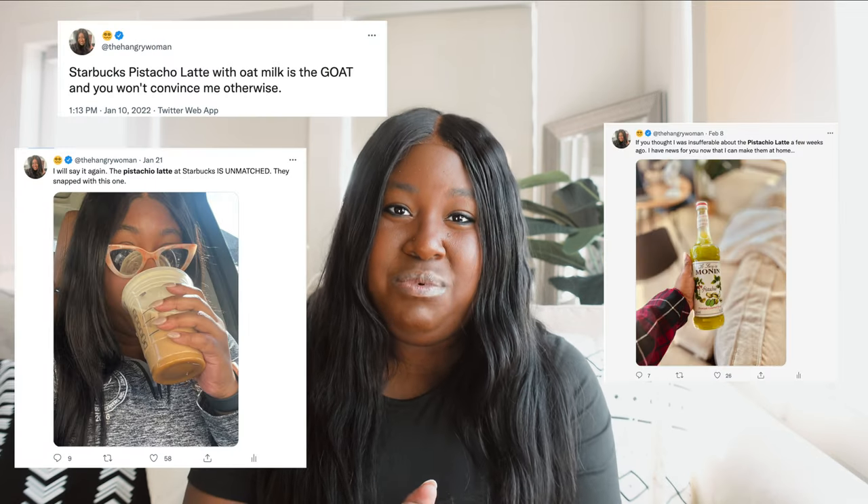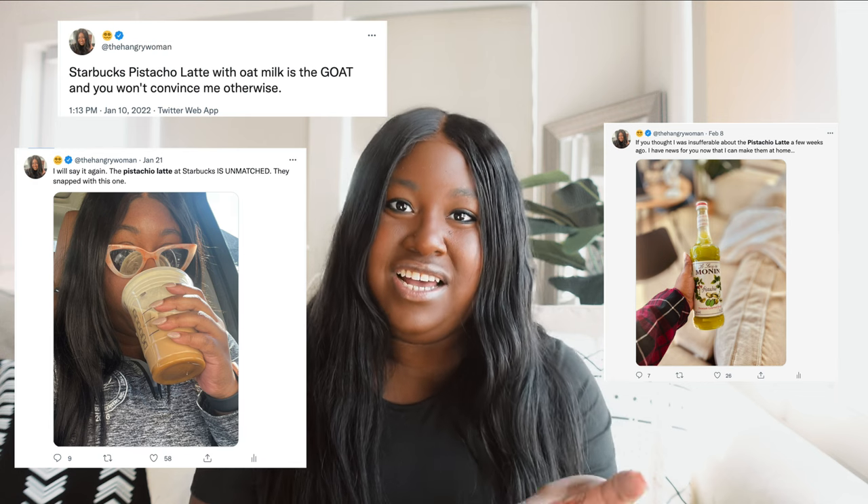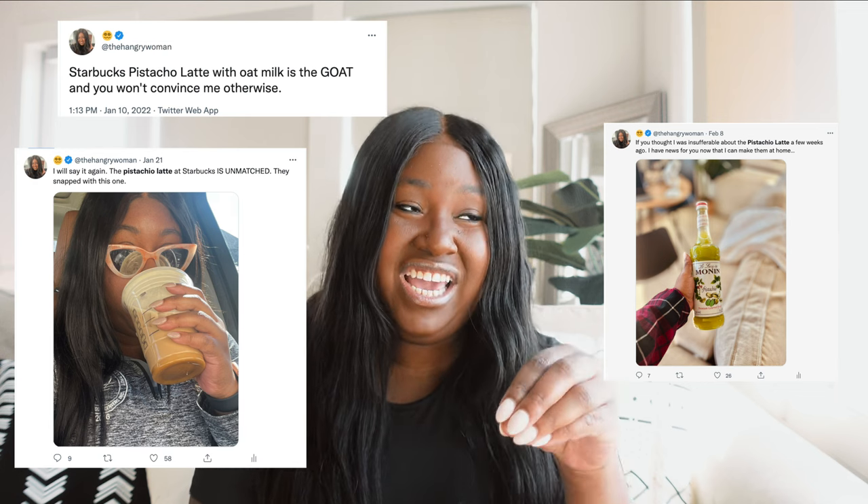I have many, many syrups that I've been really excited for that are just going to be really great for spring and summer drinks. This really started because of my obsession with Starbucks's pistachio latte — it has the brown butter syrup topping and the pistachio syrup. I had to get my hands on pistachio syrup, but then I started shopping and was like, there are so many more syrups I want. So I went on a shopping spree.